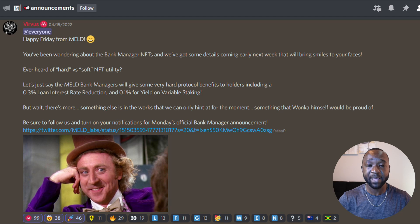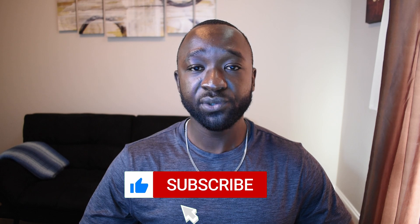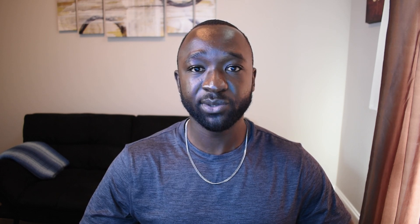For full transparency, I do hold a Diamond Hand NFT and I also plan on minting the Bank Managers once they become available. That's going to do it for today's video on the MELD Diamond Hand NFT and the Bank Manager NFT. If you found this video helpful, please tap that like button, consider subscribing if you're new, and leave any questions or comments down below.